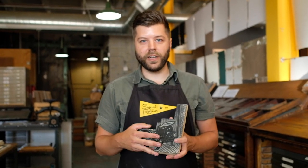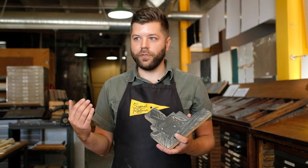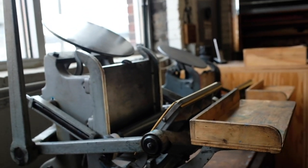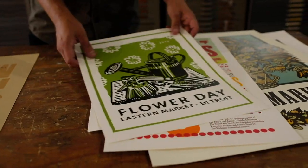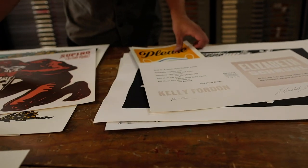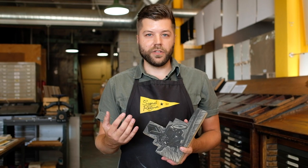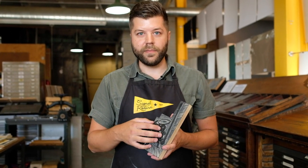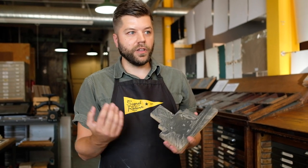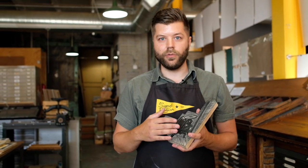We're over here on the studio side of Signal Return, and this is where we do the majority of our workshops and production. When people first take a glimpse of our shop, your first thought might be, wow, there's a lot of stuff in this room — at least that's what I first thought when I saw a letterpress shop. What you come to realize over time is that there's so much stuff in the room because it gives you options to use for your project. There are other options beyond just letters pushed into paper, and you need a way for them all to work together in a system.